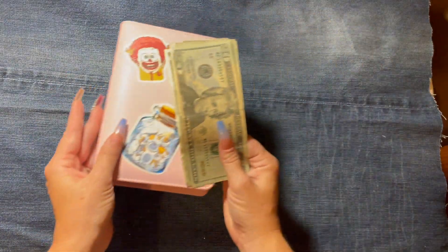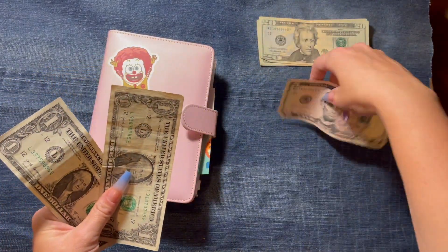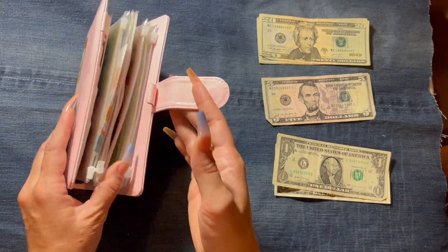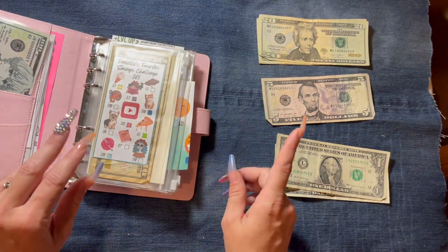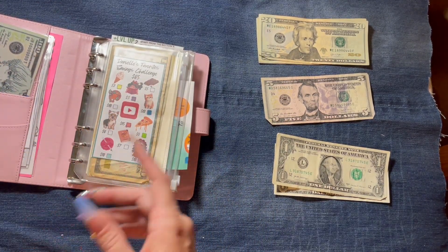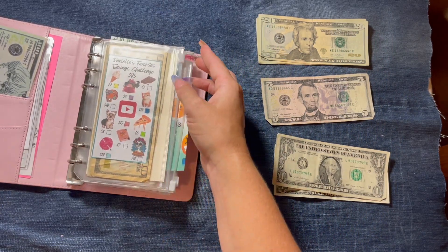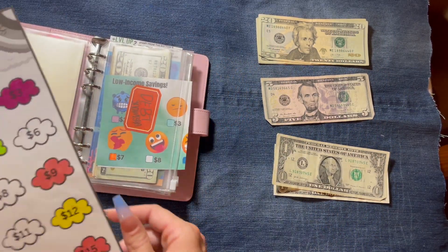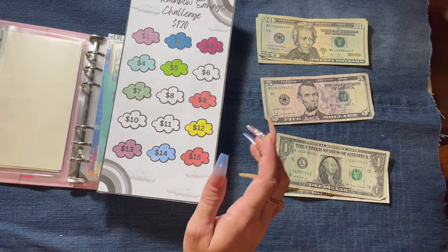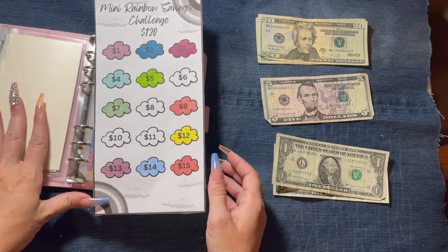We have $67, so we're going to separate this — I might have to break this up. The challenges I want to complete today are this debt challenge and the mini rainbow savings challenge, so that's where I want to put this cash. I pulled my notebook over to the left side.